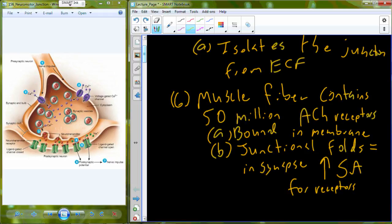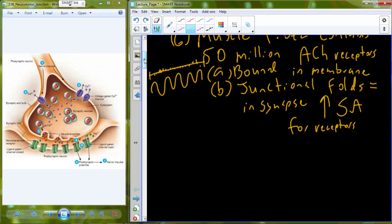By folding up the membrane, in the same distance you might be able to get millions and millions of receptors. But by having these folds, this lengthens the area out and extends the surface area significantly so we can pack in those 50 million acetylcholine receptors.